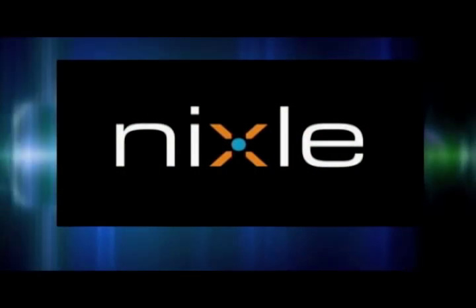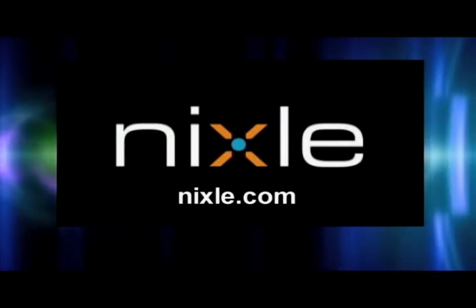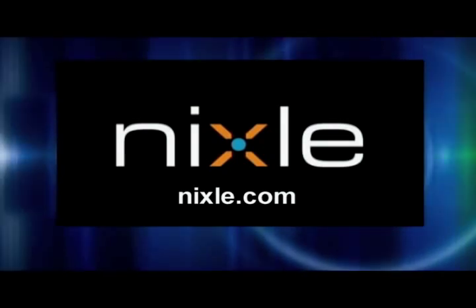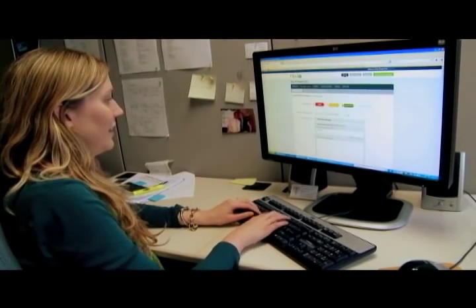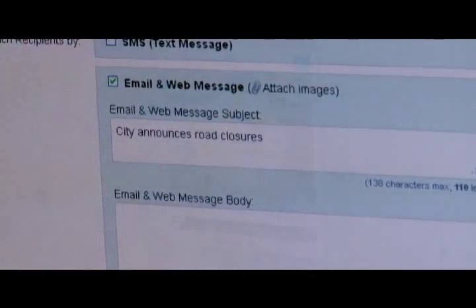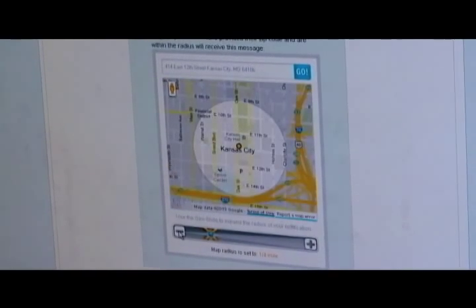Did you know that you can receive free notifications concerning road closures, water main breaks, or other important information from the City? The City uses a free service called Nixle to send secure, neighborhood-specific information to residents who subscribe to the system. Through Nixle.com, the City can send text messages and email notifications to subscribers in a specific area down to the quarter mile.